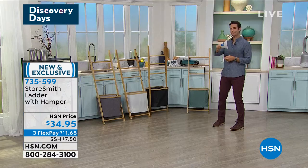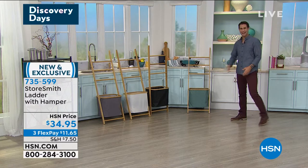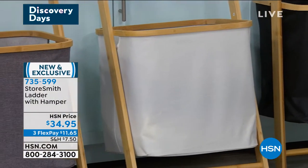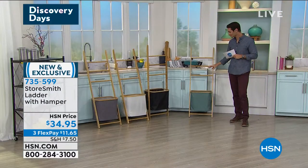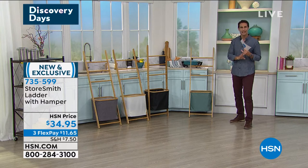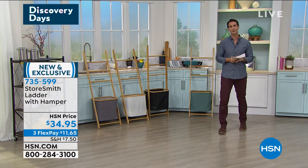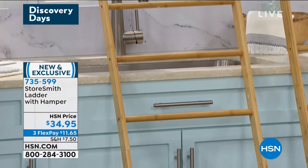Despite me standing in front of the teal the whole time, the teal has become the most popular color. You also have black, cream, and gray. This is brand new from Storesmith — first time on air. This is the ladder with the removable hamper at the bottom. You're going to hang your towels, blankets, or scarves in this nice clean design. For $34.95, three flexible payments of $11.65. I always say whether you've been with us for years or shopping for the first time — take advantage of those flexible payments.